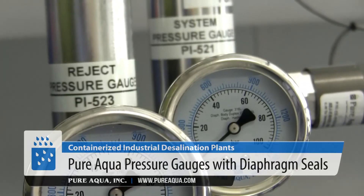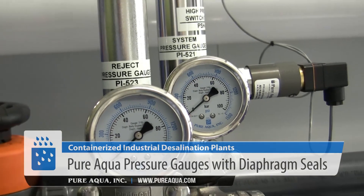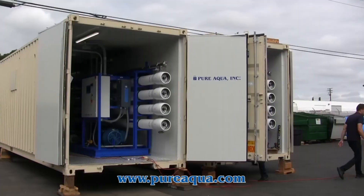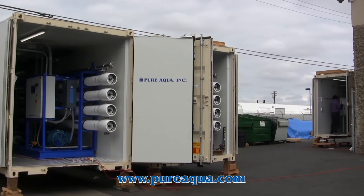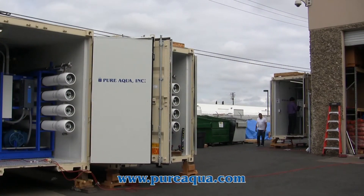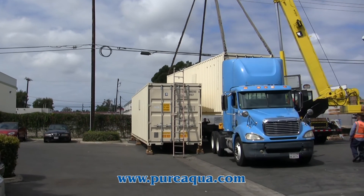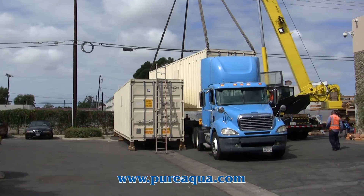As we mentioned, this is the third batch, which represents about 75% of the order complete among the 13 units total. Units 8, 9, and 10 are going to leave today to Venezuela, with a capacity of 100,000 gallons per day each. Thank you.